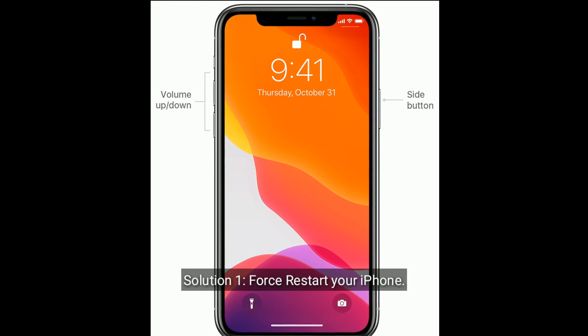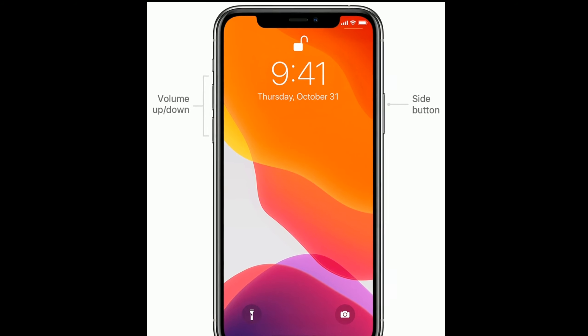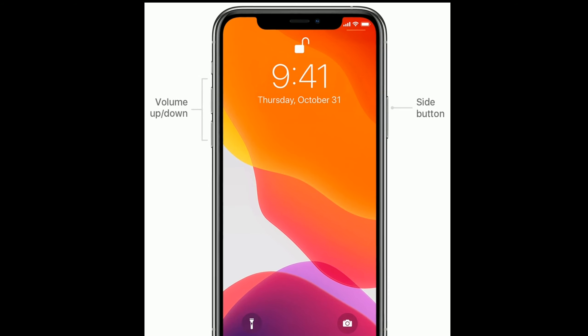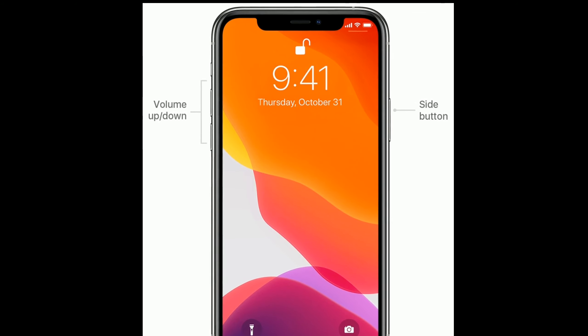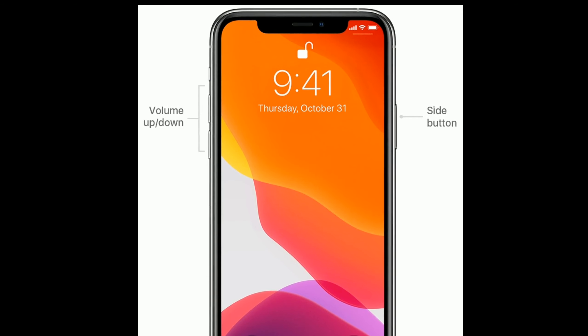Solution 1 is to first restart your iPhone. Quickly press and release the volume up button. Next, quickly press and release the volume down button. Finally, press and hold the side or power button until you see the Apple logo.